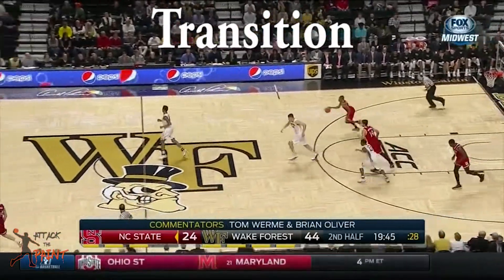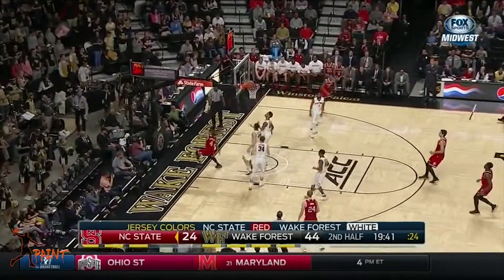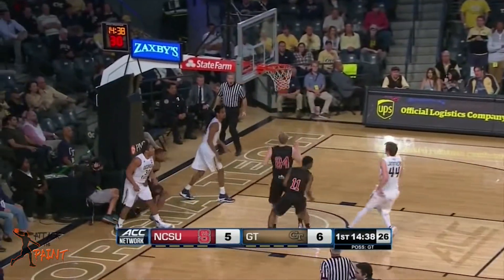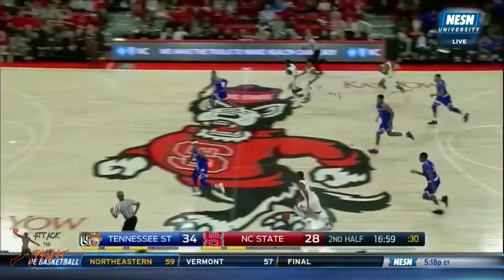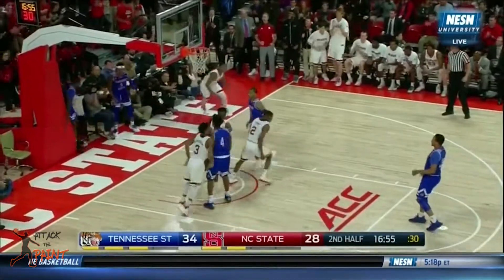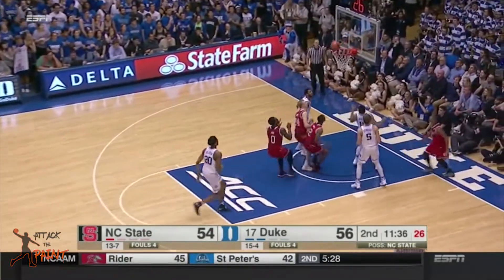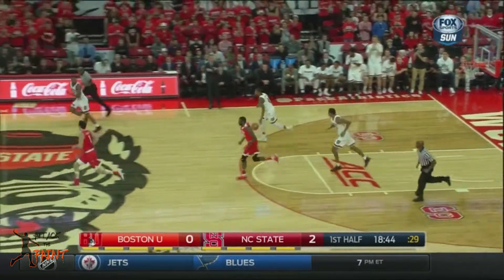Another one of his main strengths is finishing in transition. About 18% of his shots came on the break. He would definitely benefit from playing on an up-tempo team in the NBA. He likes to push the tempo and he makes good passes in transition as well.